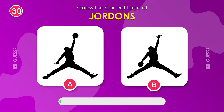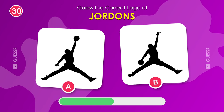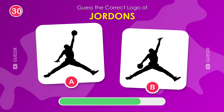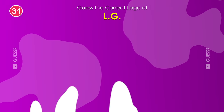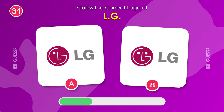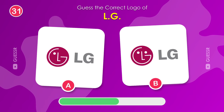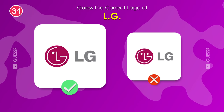Let's talk about footwear. Where do you see the iconic Jumpman logo of Jordans? He is on the left. An easy one. Which logo does LG have? The answer is the left one.